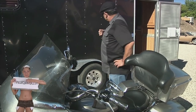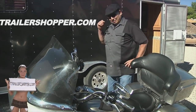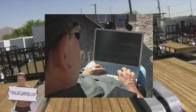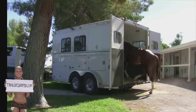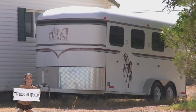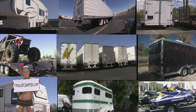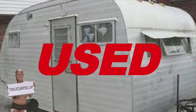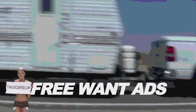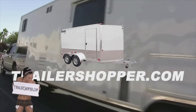I needed a new trailer for my motorcycle and was about to go out looking for one when I realized I needed to sell my old one. Good thing I found Trailershopper.com — I can do both at the same time right from home. At Trailershopper.com, I can shop for a livestock trailer, a race car, snowmobile, cargo, or even a horse trailer. If you're looking to buy or sell any kind of trailer, new or used, you can do it at Trailershopper.com. And sellers, your first classified ad is free.